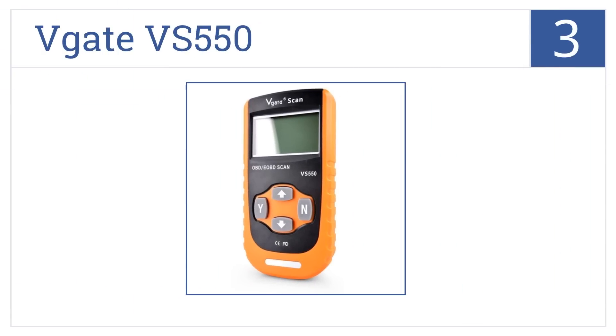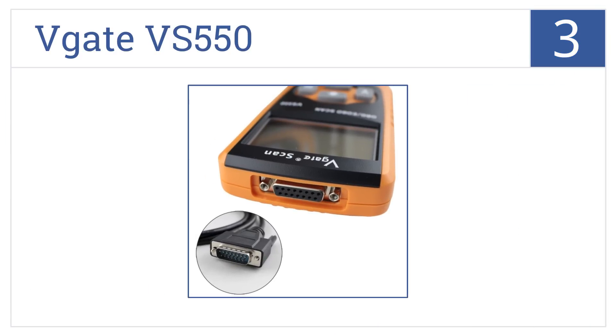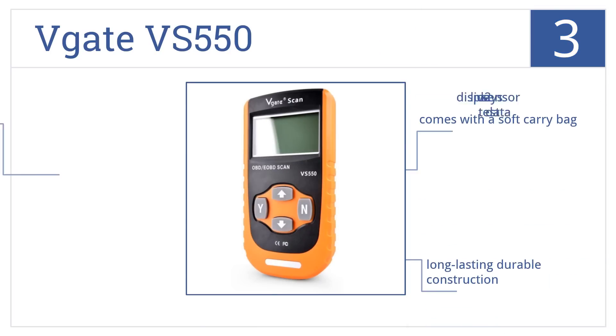At number 3, it's the V-GATE VS550, which is easy to use, even for beginners. It is self-powered by the vehicle and can even check the computer VIN. It comes with a soft-carry bag, has long-lasting, durable construction, and displays live O2 sensor test data.